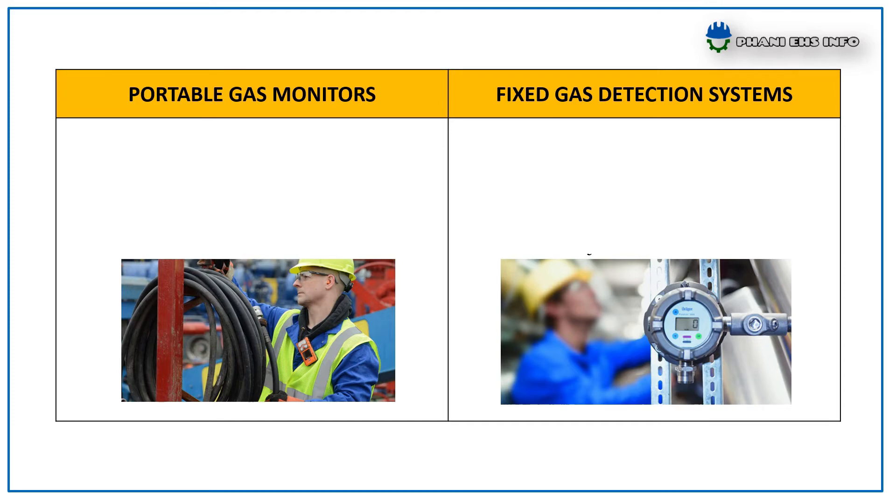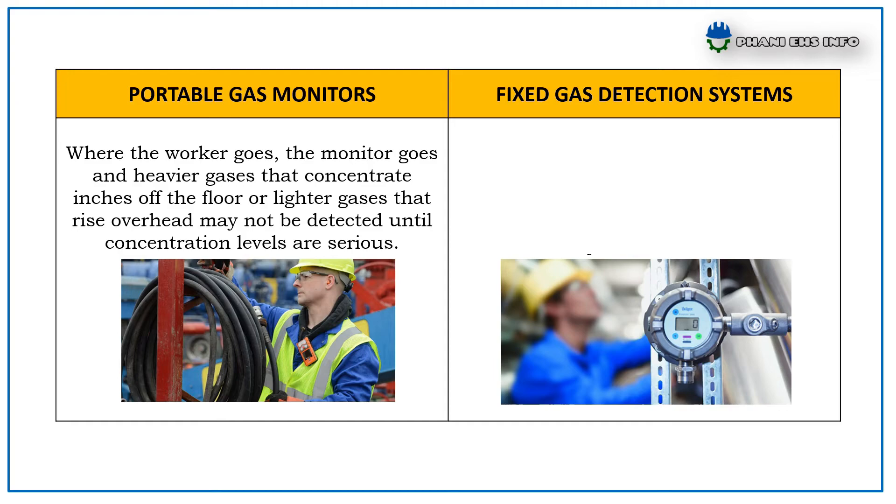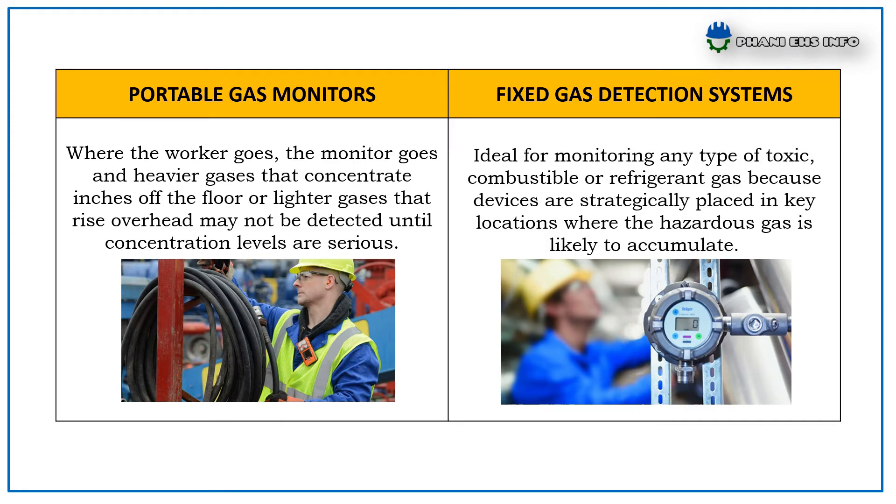With Portable Gas Monitors, where the worker goes the monitor goes, meaning heavier gases that concentrate inches off the floor or lighter gases that rise overhead may not be detected until concentration levels are serious. Whereas Fixed Gas Detection Systems are ideal for monitoring any type of toxic, combustible, or refrigerant gas because the device is strategically placed in key locations where the hazardous gas is likely to accumulate.